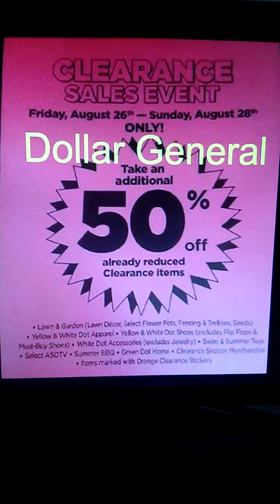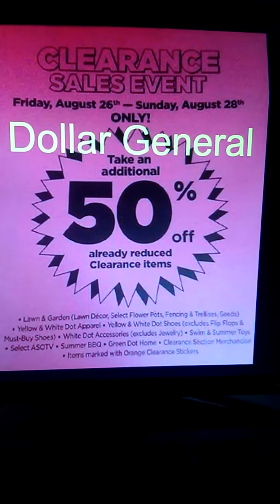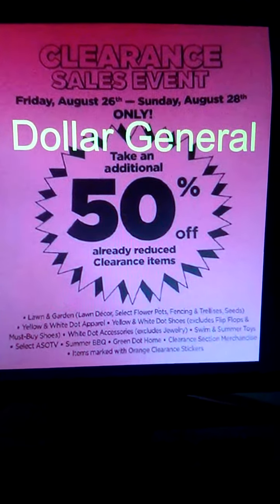Good morning everybody, it's Thursday August the 25th. Coming to you guys to remind you that tomorrow the Dollar General clearance event begins! It goes through Sunday, where all of their previously marked clearance items are going to be an additional 50% off.